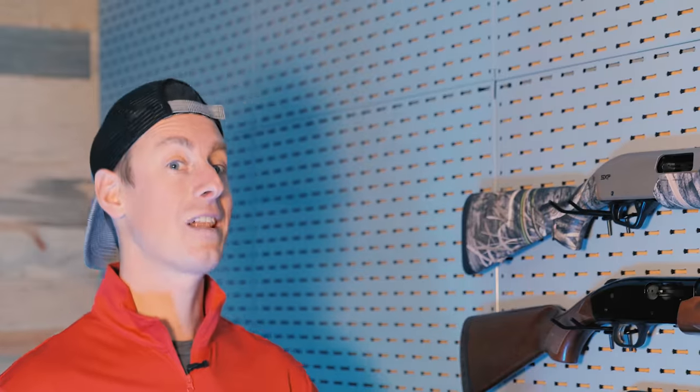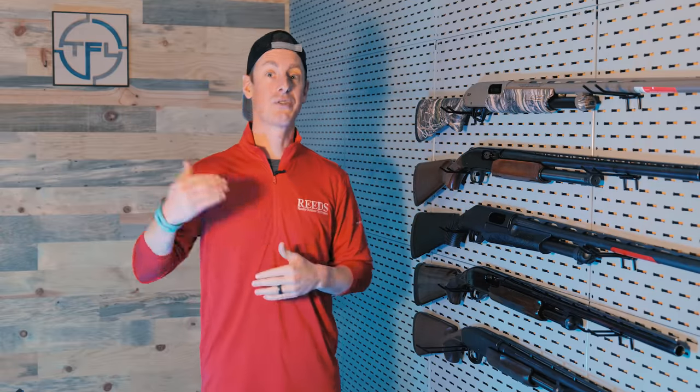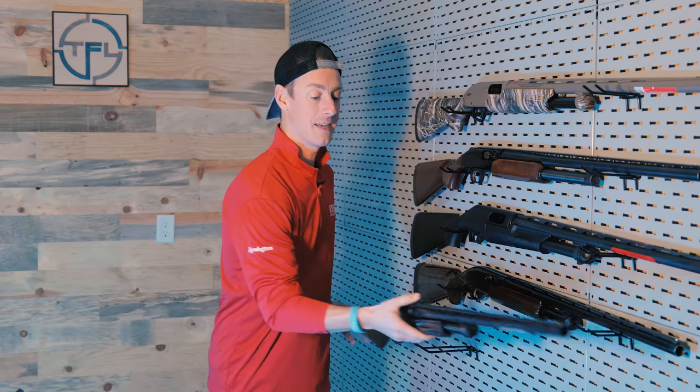Let's jump right in with the best clay shooting pump shotgun. Now I have not shot all the pump shotguns — I've shot a lot of the main ones. As the years go on, my list may change as I shoot more and more shotguns. Starting with the best clay shooting pump shotgun, I have selected the Browning BPS.